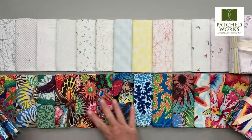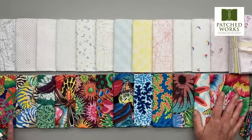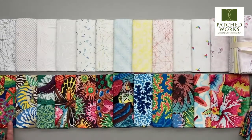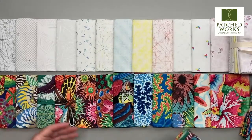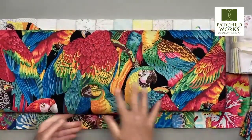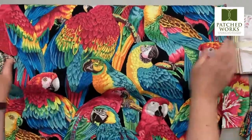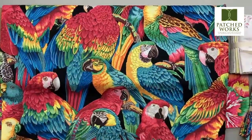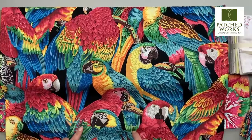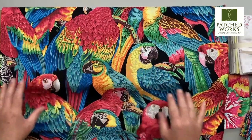We also have this collection, Treasure Island from Philip Jacobs. Philip Jacobs is part of the Kaffe Collective — he designs under the name of Snow Leopard. He has vibrant, beautiful fabrics, and you can see here how large and beautiful these fabrics are. This would be great for a fussy cut. This type of print is perfect for a One Block Wonder or a kaleidoscope-style quilt. Very, very saturated colors.